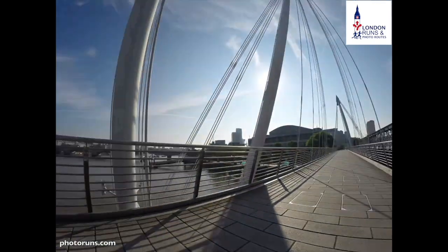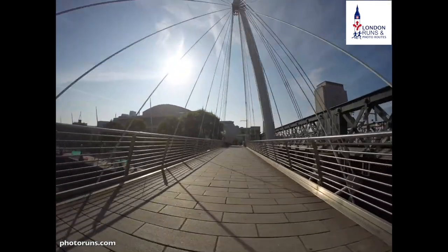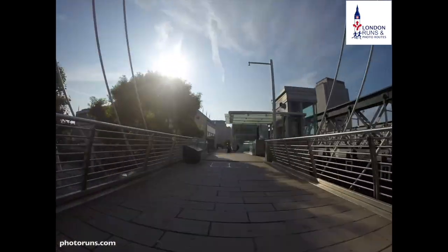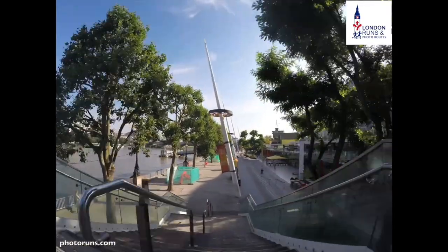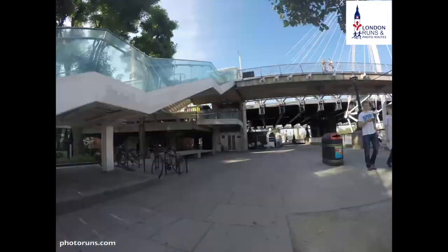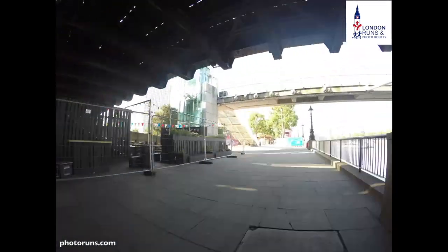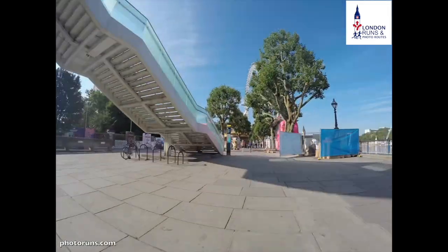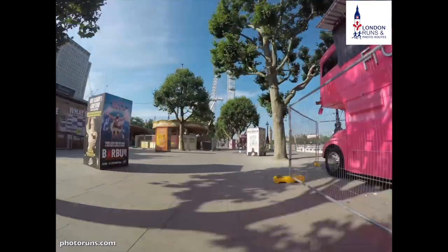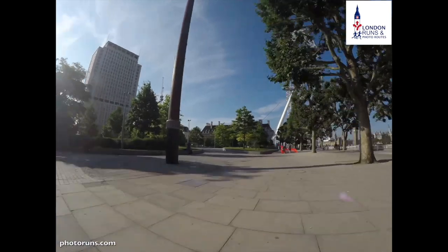As we get towards the end we can see the Royal Festival Hall coming up in front of us. There's a set of stairs which we go down, and as soon as we get to the bottom we turn immediately around and go under the bridge. Then we'll be facing Westminster and the London Eye starts to come into view.